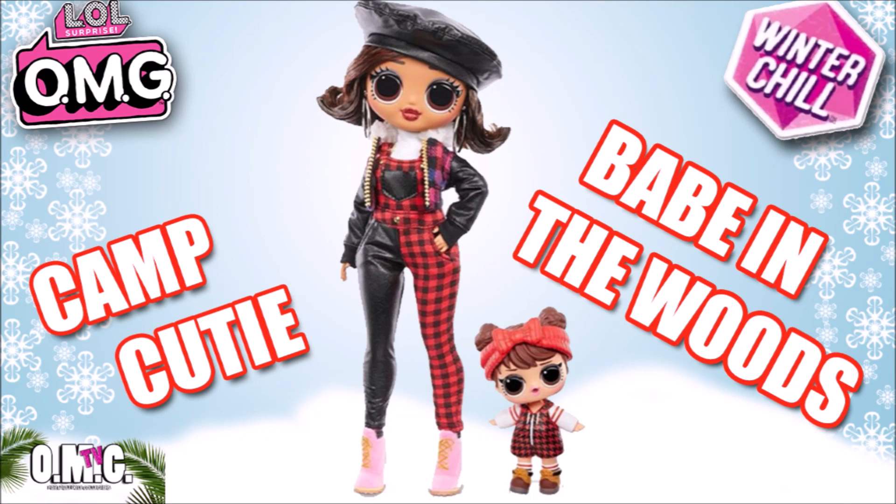She looks like she has a white turtleneck underneath, and she's got on some pink Timbs. I just don't know why her Timbs are pink — that's the only thing I was wondering about. If those were black, that would have been perfect for me. Or even red. Let me know in the comments if you agree with me, or if you love the fact that they're pink.